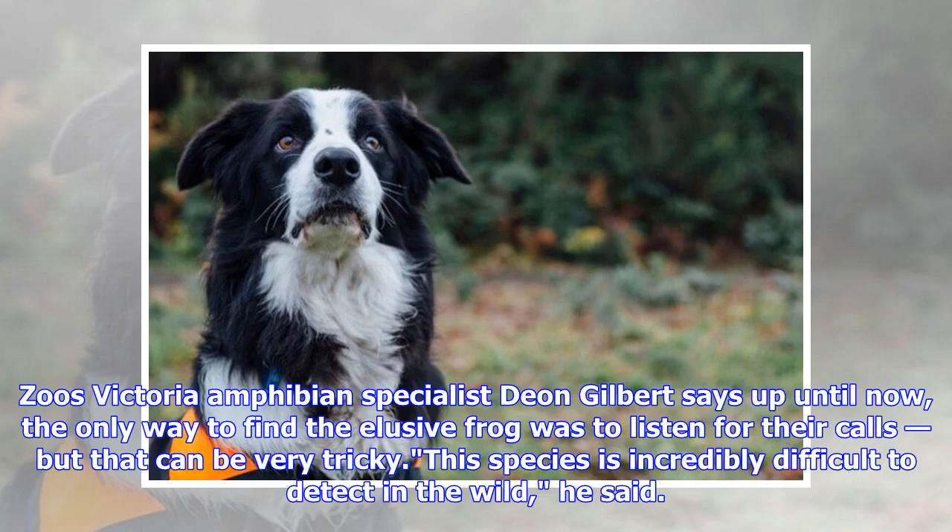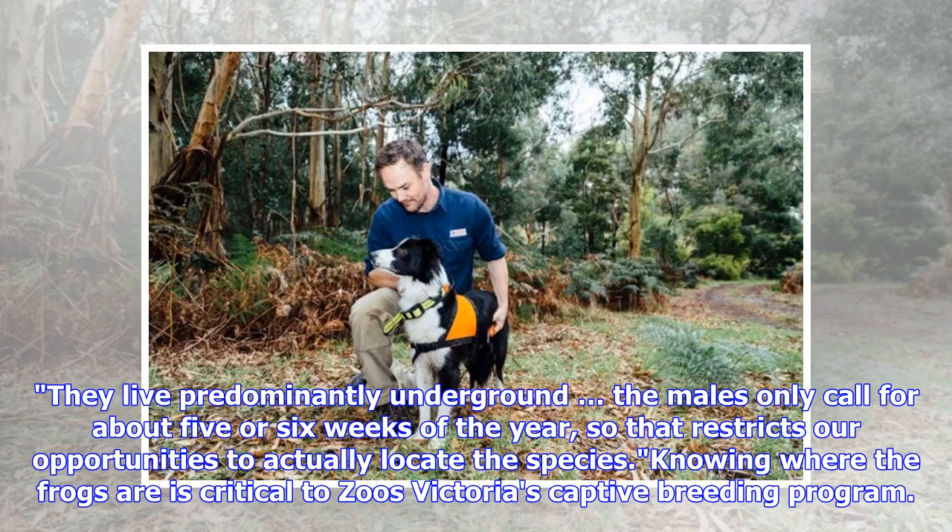Zoos Victoria amphibian specialist Dion Gilbert says up until now, the only way to find the elusive frog was to listen for their calls, but that can be very tricky. This species is incredibly difficult to detect in the wild, he said. They live predominantly underground, and the males only call for about five or six weeks of the year, so that restricts opportunities to actually locate the species. Knowing where the frogs are is critical to Zoos Victoria's captive breeding program.